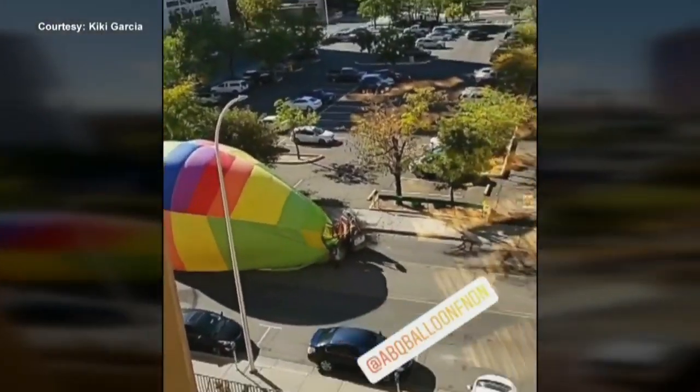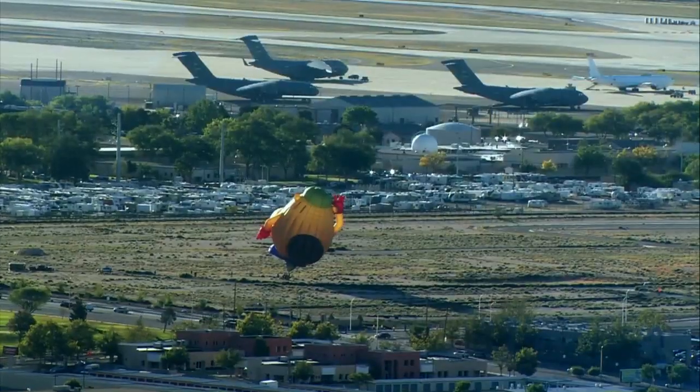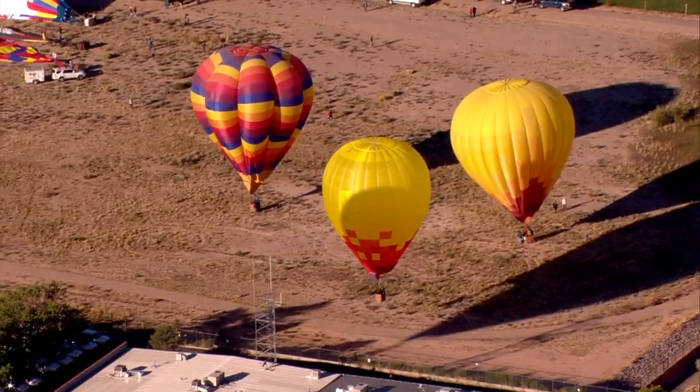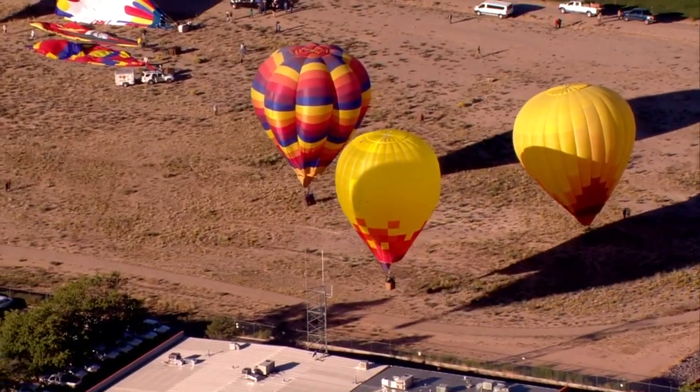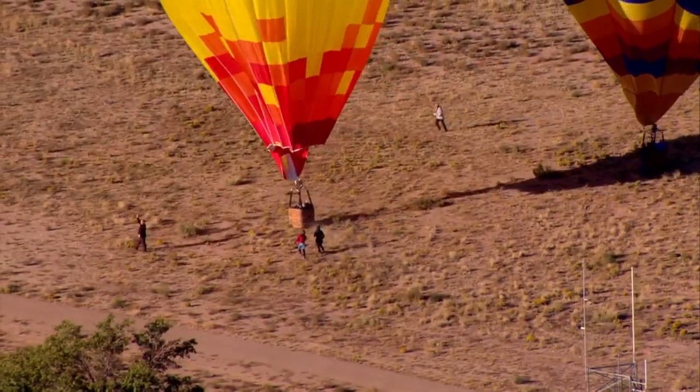But many pilots managed to find an open spot to land, like one near Isleta and Rio Bravo, or another that had to land on the base. It was still very doable and a lot of fun. It gave pilots confidence, knowing they had enough speed to get across the city and land where it's wide open near the airport, the pit, and the stadiums.